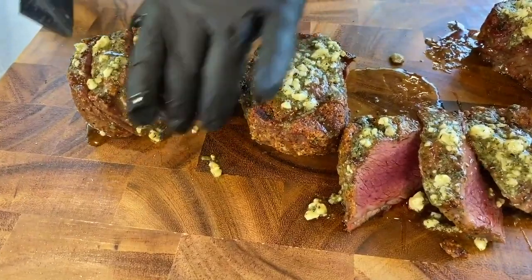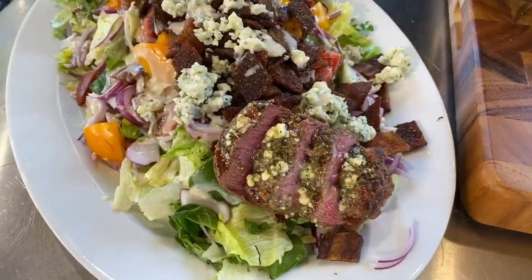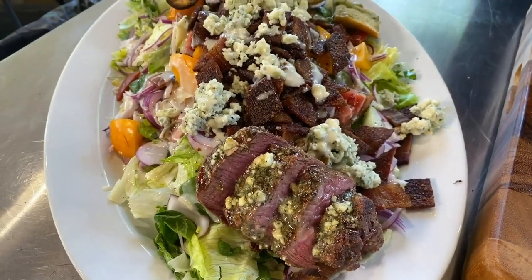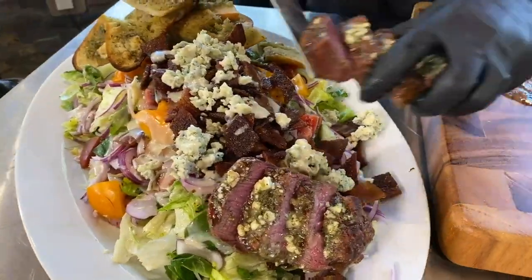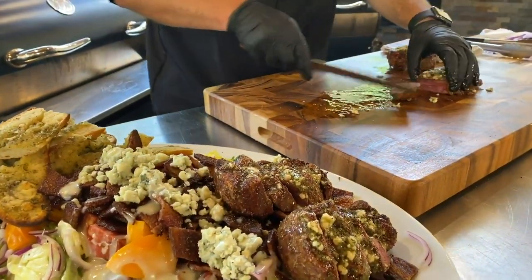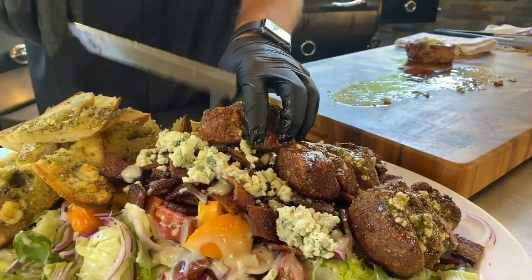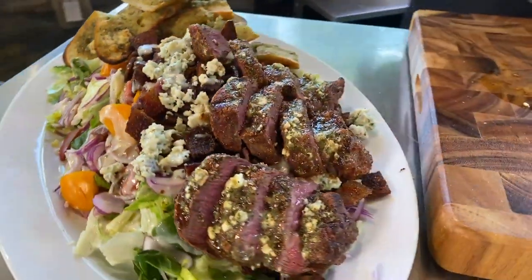Super, super tender. I don't mind all that delicious blue cheesy juice going all over my salad — I'm okay with that. We're just going to pile it high. I don't know what you guys are eating for lunch, but Chef Greg has thrown it down for Lunch Break today. You teach a man to fish, he eats for the rest of his life. You cook him fish, he'll eat good for a day — I want you guys to eat good for the rest of your lives.